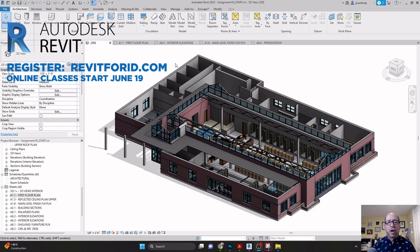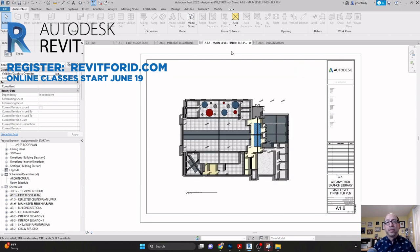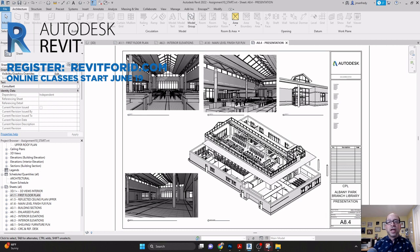Students will learn how to create all the 3D assets of the project, as well as produce floor plans, interior elevations, finished floor plans, and 3D presentations of their completed projects.